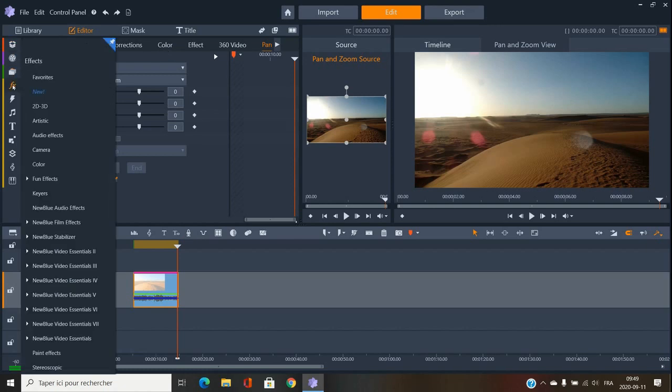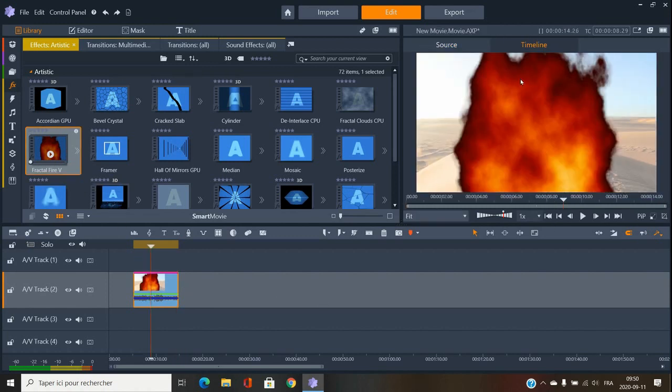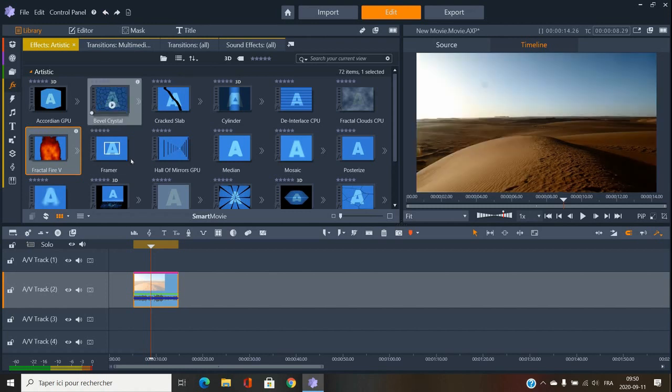If you go into the artistic effects section, you get all sorts of things. Let's say I want to put some fire — I'll put a fire effect on it. Boom, here's the fire. Then you double-click on it and edit the fire — say you want a really small fire, you can set it here. If you're used to editing, you can have a lot of fun with everything available.